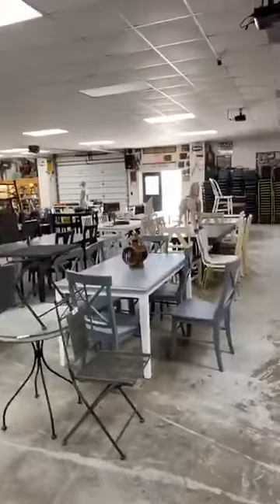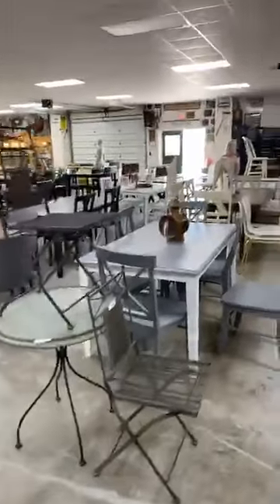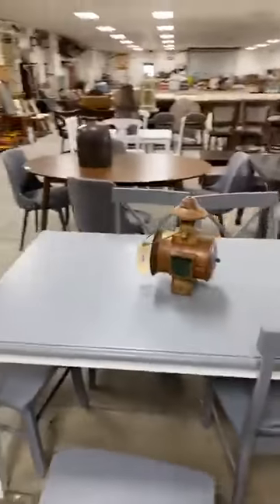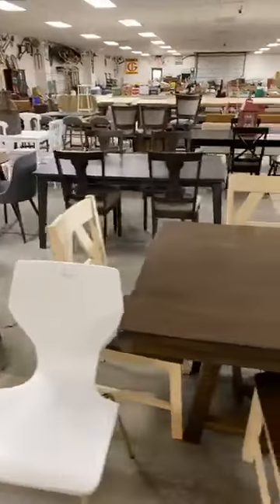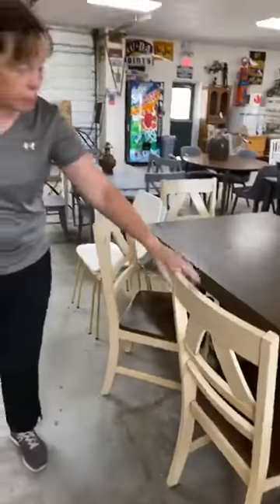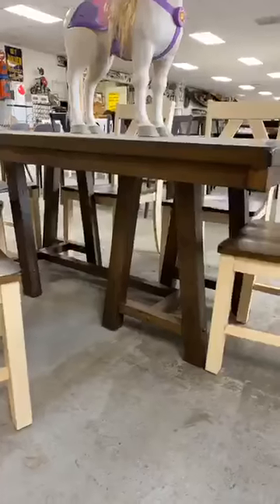When you walk in our front door, you are seeing all of these table and chair sets. Come in, you can measure them if you want if you have a specific space you want them to fit in. I think Liz probably has measurements on there — all the measurements are on all the furniture. Look at the base. Solid, good furniture.